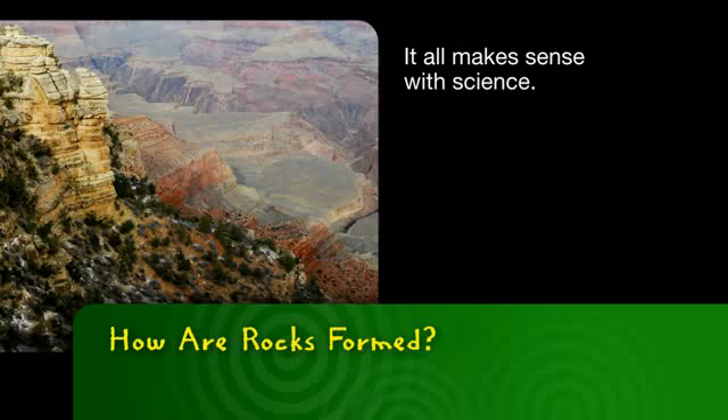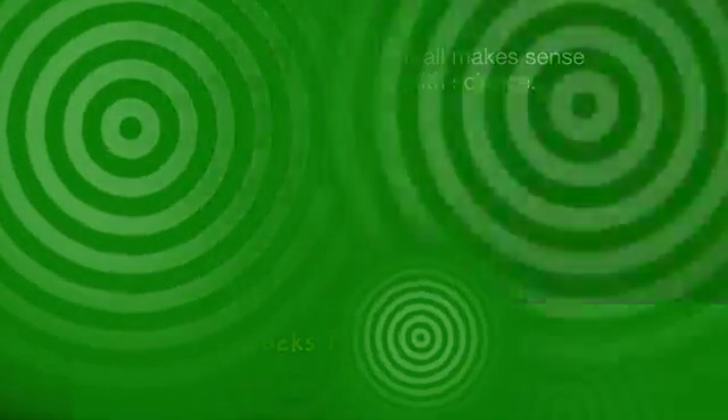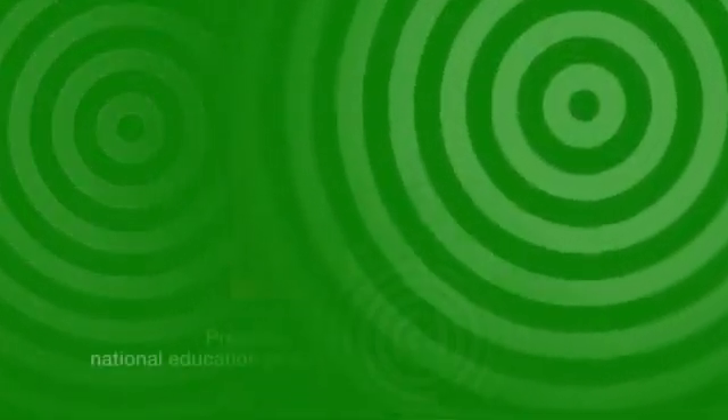It all makes sense with science. This has been presented by Bayer Corporation's National Education Program, Making Science Make Sense.